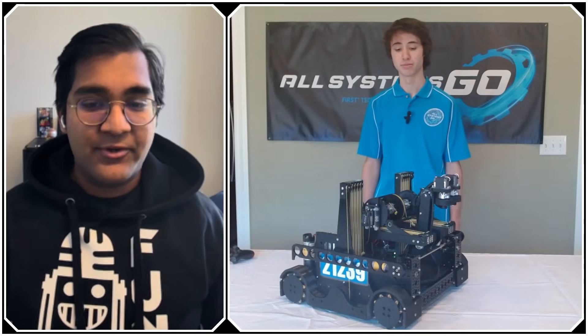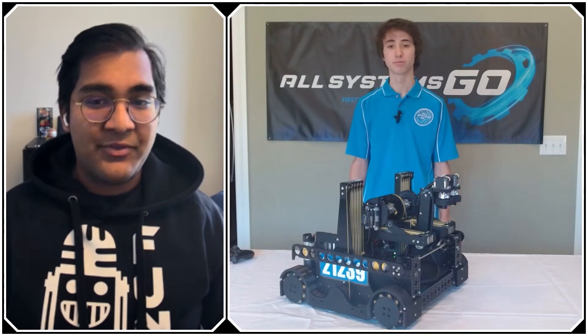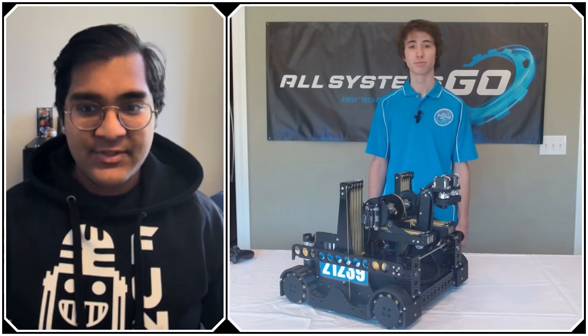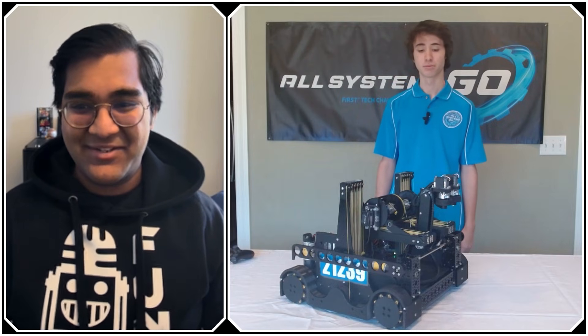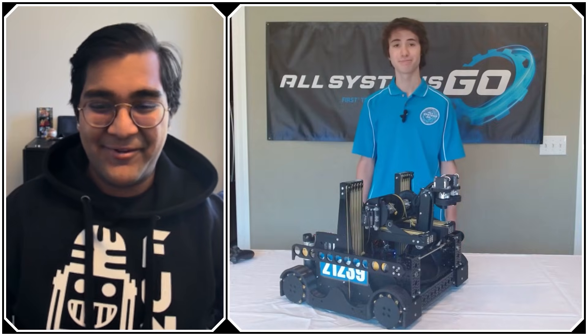I think there's so much to learn from this team for all of you out there who are looking to have really, really fast slides with a long horizontal extension on top, and I just can't wait to get into it with All Systems Go, coming up on Fun Robotics.